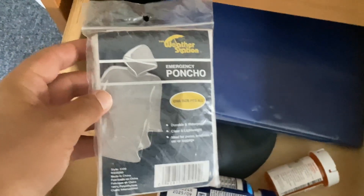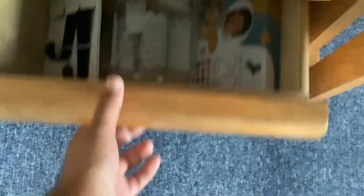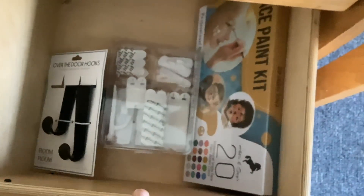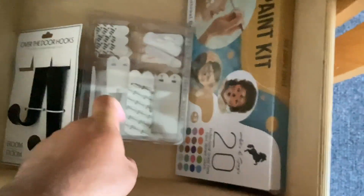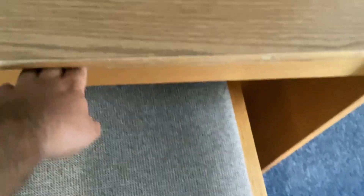It's my poncho — my rain poncho for when it's raining out. In this bottom drawer, I got the face paint kit, and some over-the-door hooks and some other things. And over right here, I got another drawer right beside my chair where I'm sitting, and I got another yarmulke and some big tape stuff.